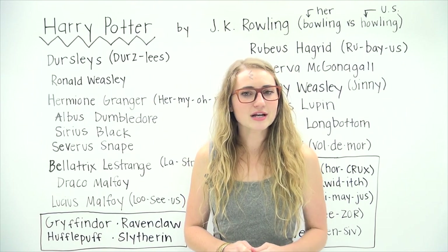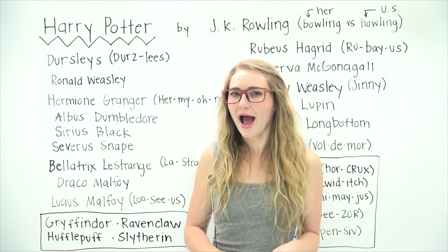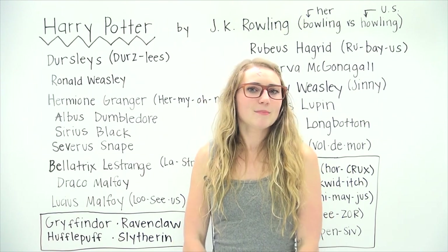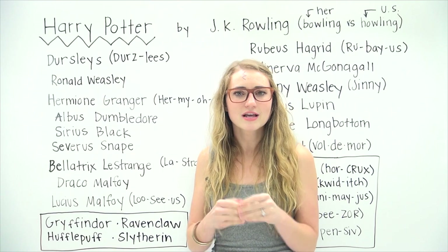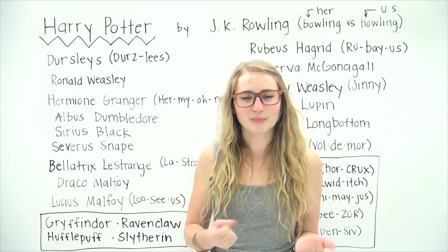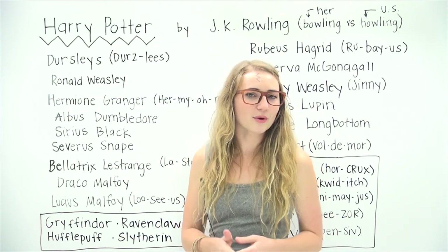So if you're having a conversation about Harry Potter, it would be fun to know how to actually pronounce the names. But by no means take my pronunciation as final on this. I have heard some of these words and names pronounced multiple different ways, and so as long as it's a close approximation, you're going to be fine. People who have read Harry Potter will know what you're talking about.